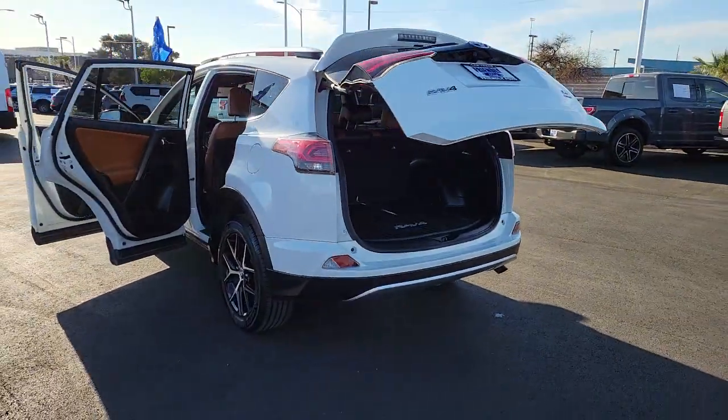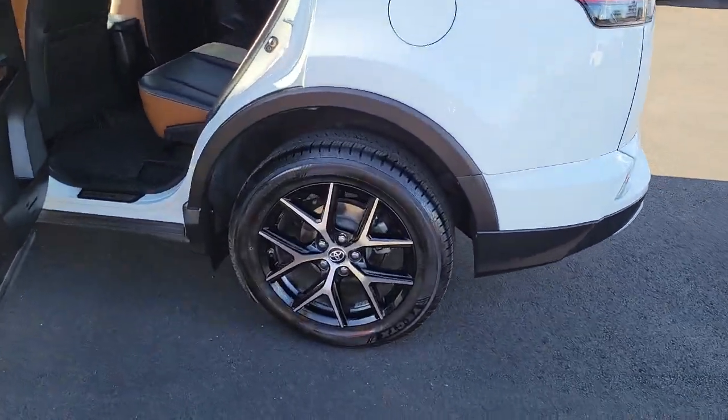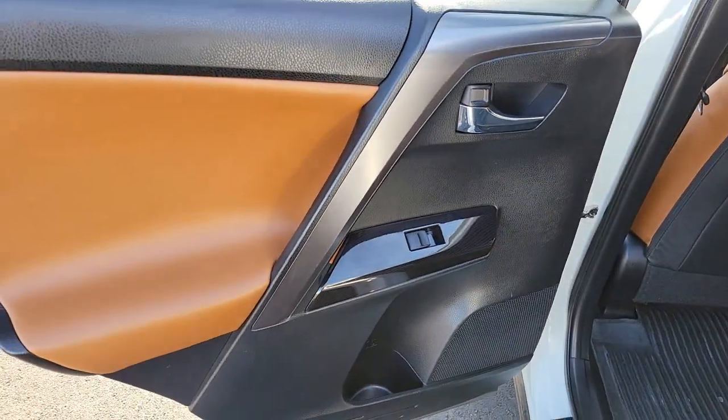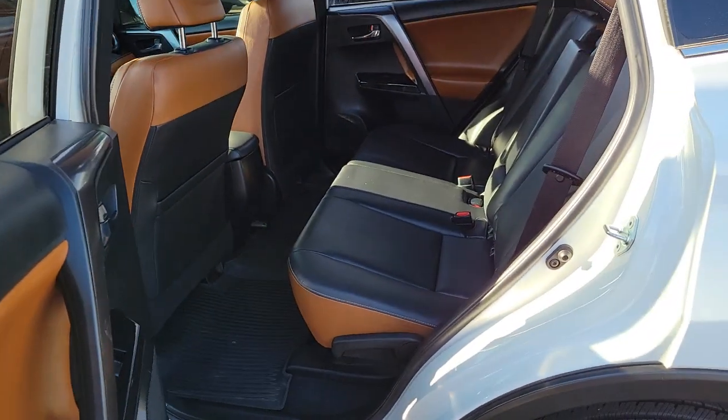These are just some of the great options this vehicle comes with: keyless entry, sun and moonroof, power liftgate, fog lamps, electronic stability control, blind spot monitor, seat memory, trip computer, power windows, and bucket seats.